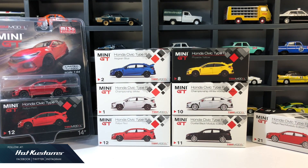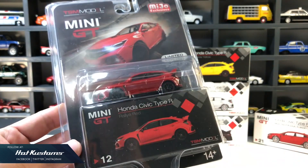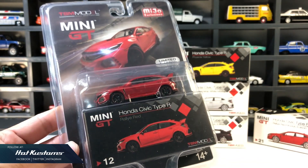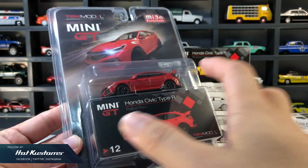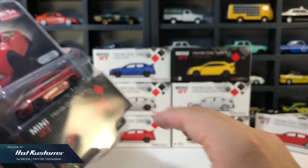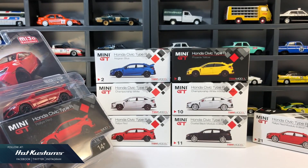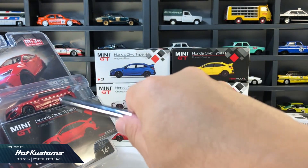Ever since the very first release of the blue Type R from MINI GT, this particular casting keeps flowing in. We have the left and right hand drive, Modulo edition, and many color variations. There's another Malaysia and Taiwan exclusive in grey which I'm now pursuing, and hopefully it will end with the art car that's coming out in April or May.